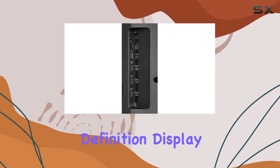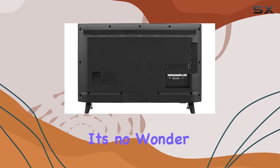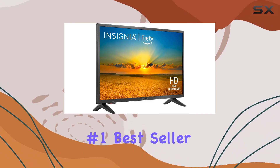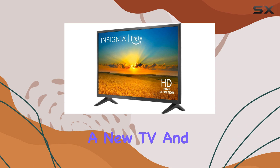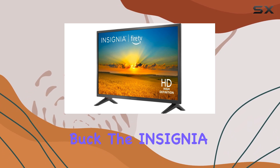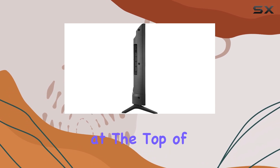With its high-definition display, seamless voice control, and access to countless streaming options, it's no wonder this TV is a number one bestseller in the smart TV category. If you're in the market for a new TV and want the best bang for your buck, the Insignia F20 Fire TV series should definitely be at the top of your list.